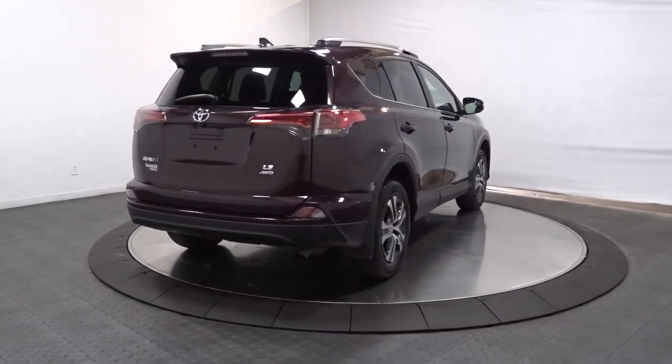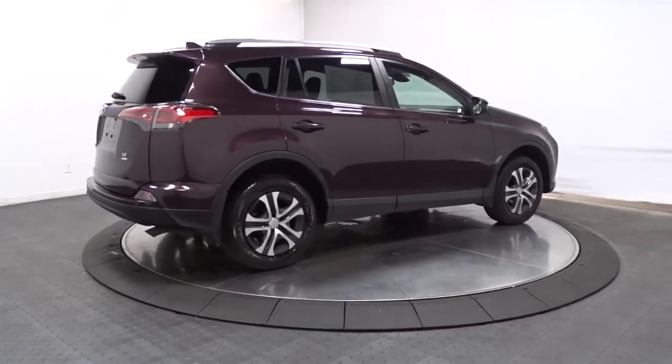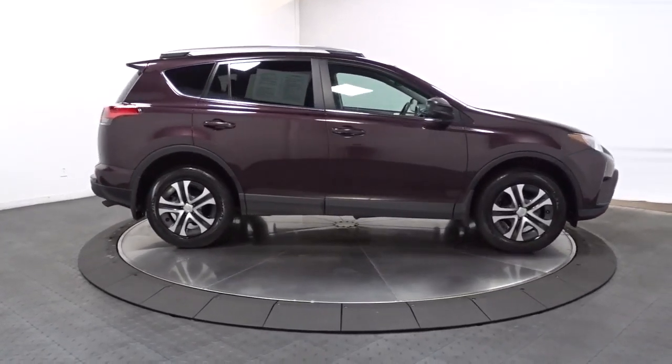You'll love its clever cargo storage solutions, premium feel, and must-have fuel efficiency. Optimize your driving experience in this rugged yet refined RAV4.